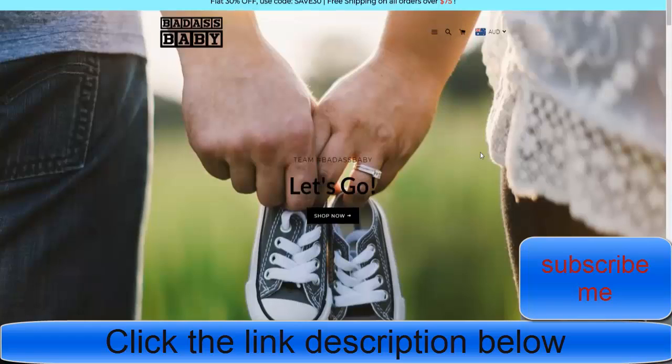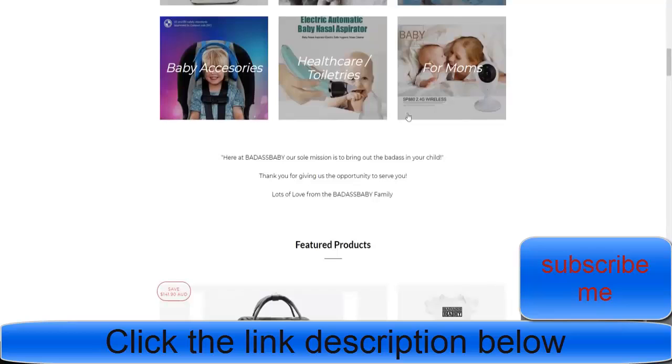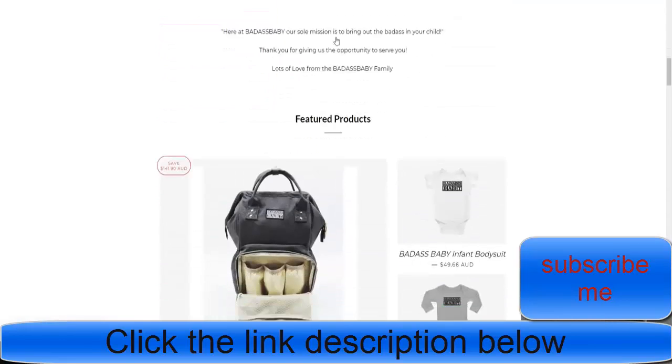These are three stores you're going to see very shortly. One is probably one of the biggest actual websites for traffic in the US. We're going to start with Badass Baby, which is, as the name suggests, a baby niche store. It's one of the biggest ones in the baby niche for dropshipping.